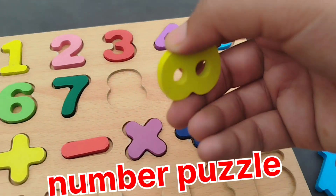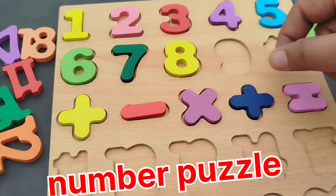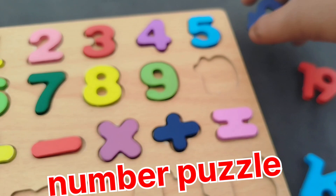Number 8. Number 8. The next number is number 9.